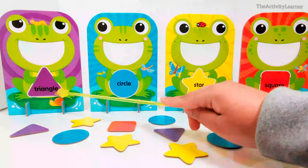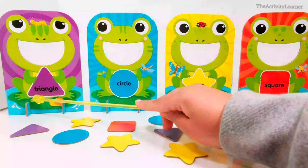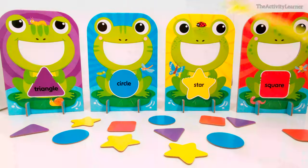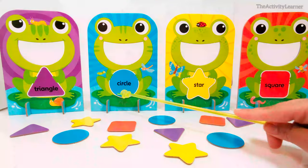This is a purple triangle. A triangle has three sides. This frog is holding a blue circle. A circle has no sides.